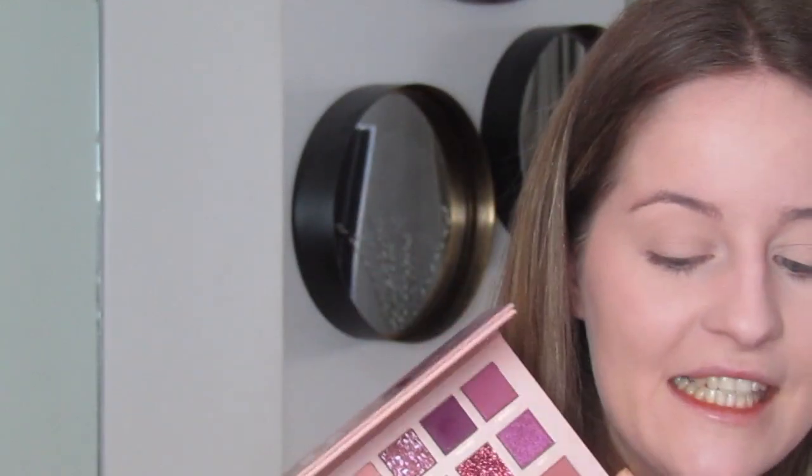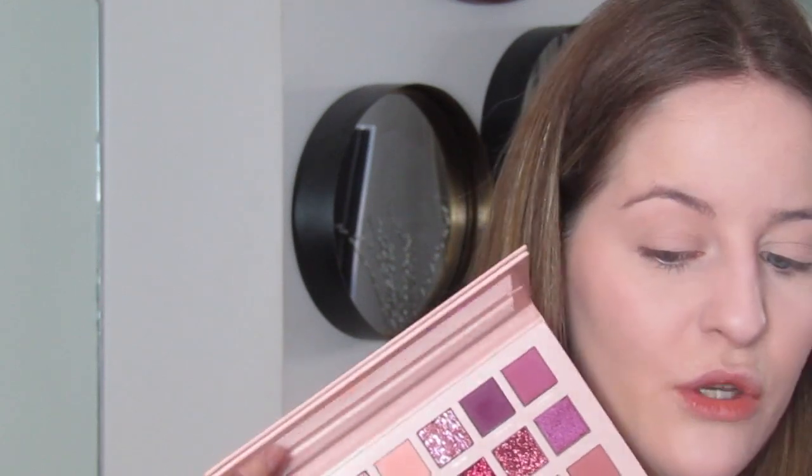I'm not going to use that palette today, I'm going to use this Huda Beauty one. I'm going to start off with the shade called Play. I should mention — I know I haven't cleaned my brushes! I've just filmed the entire eye look and then realized my camera had turned off, so I've removed my eye makeup and I'm starting again. That's how much I love this palette!